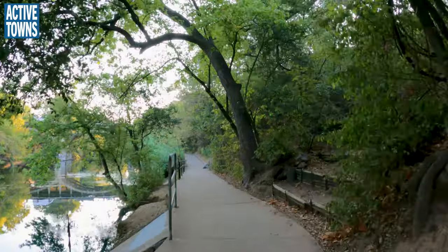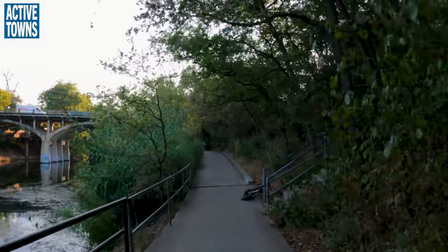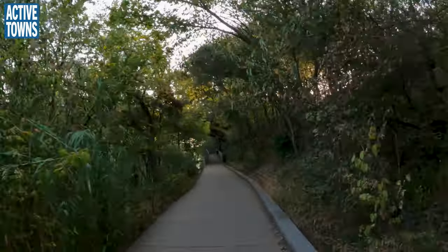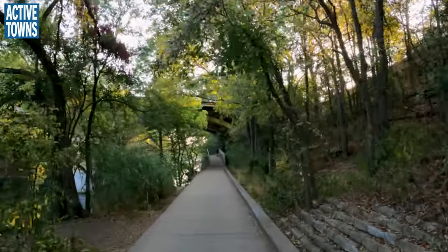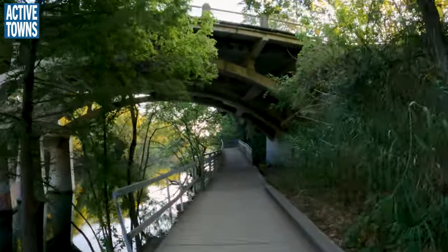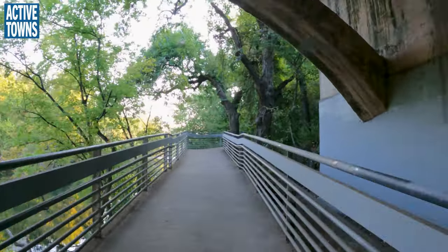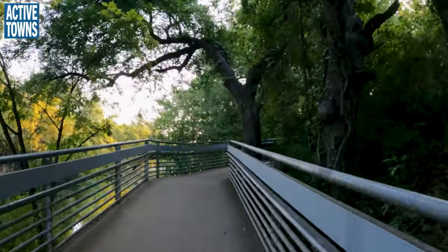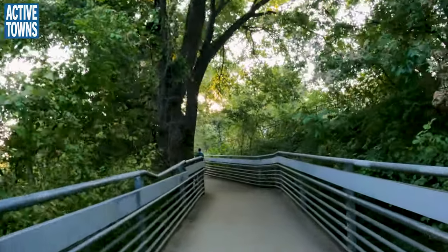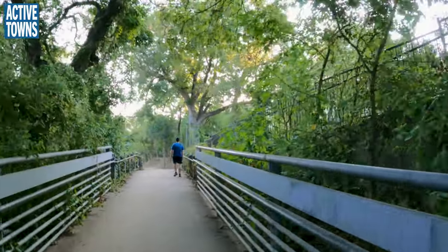Now we're on the path right along Barton Creek and we're going to be going under Barton Springs Road. We'll pop up onto the other side of the creek and circle back around so we can ride the approach on the newly striped Barton Springs Road that also has some enhanced separation. I hesitate to call it full protection, but there's some level of protection with the Zicla armadillos — or zebras as they like to call them.